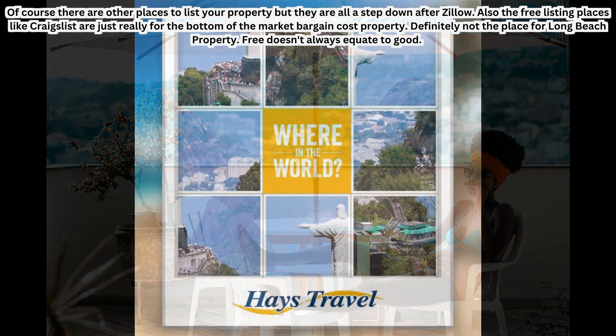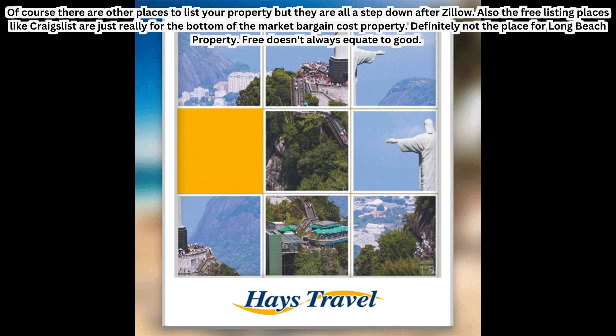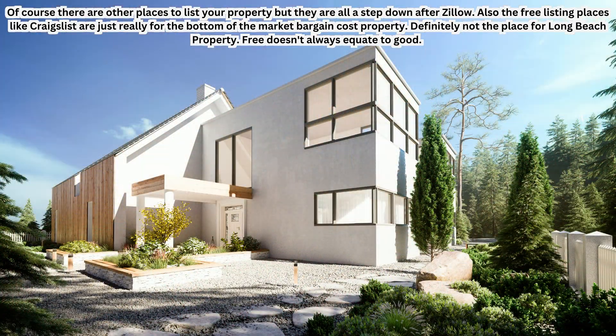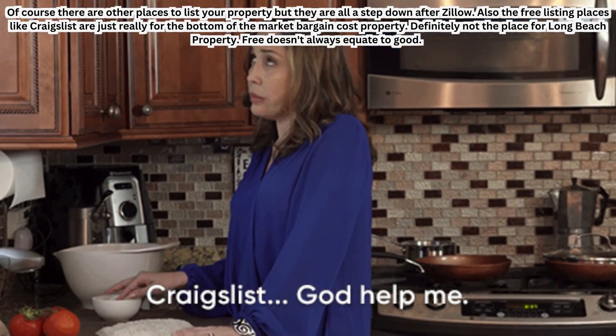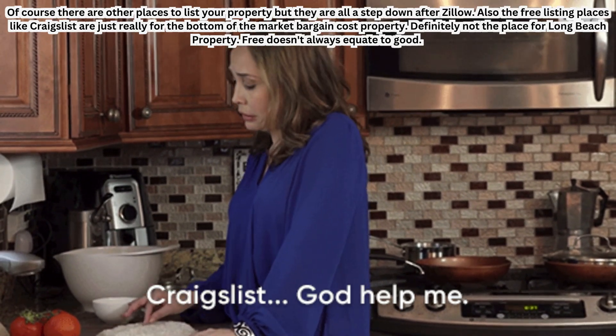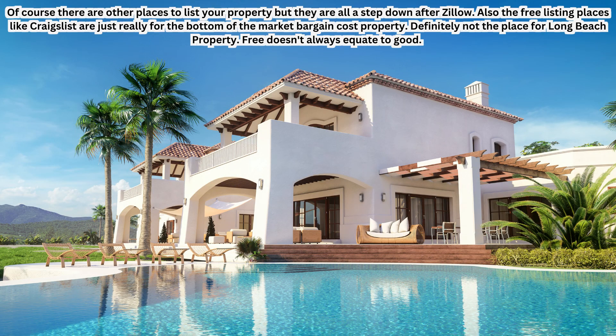There are other places to list your property, but they are all a step down from Zillow, which has roughly double the traffic of the next largest property portal website. The free listing places include sites like Craigslist, but those are really just for the bottom of the market — bargain-cost properties — and definitely not the place for Long Beach property. Free doesn't always equate to good.